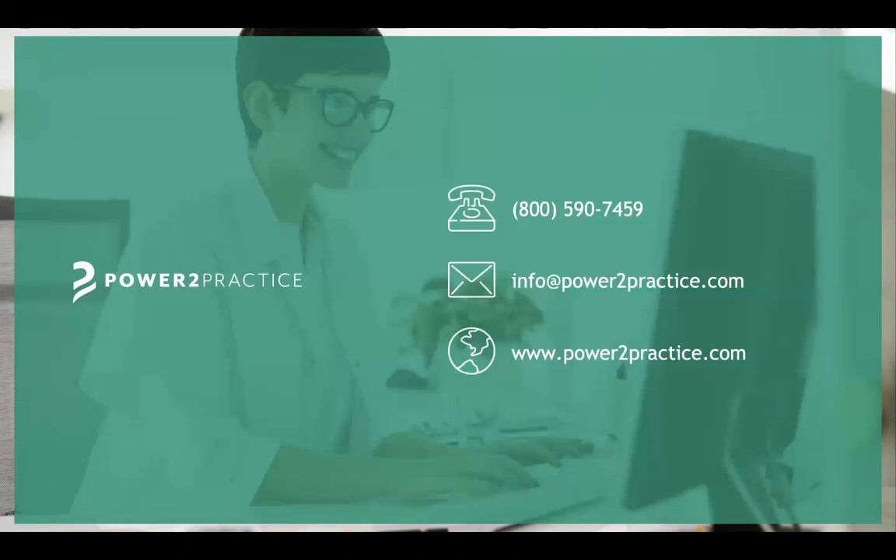Any other questions? Thank you so much, Dr. Tager, for your time and expertise. We'll send the recording out tomorrow to everyone. Thank you, everyone.